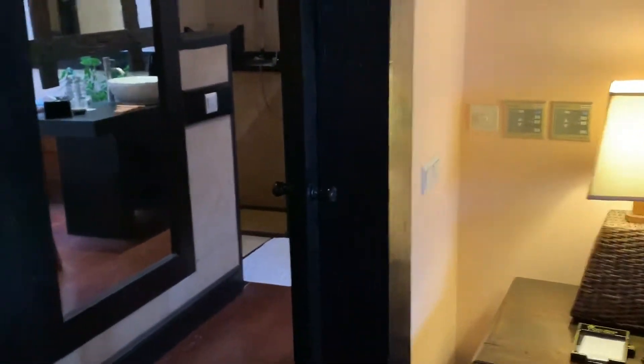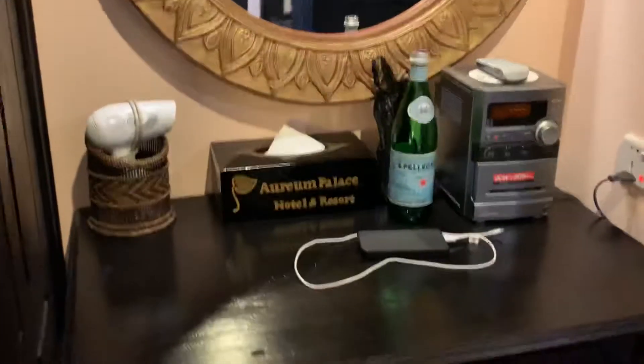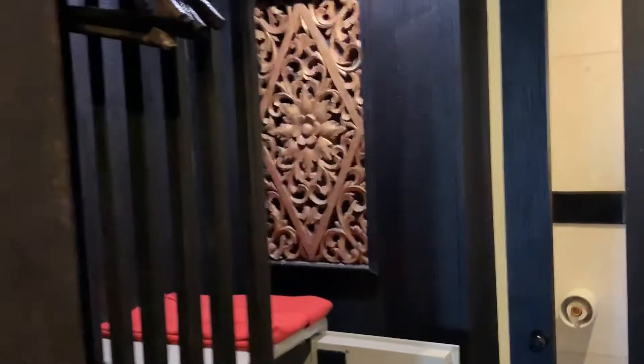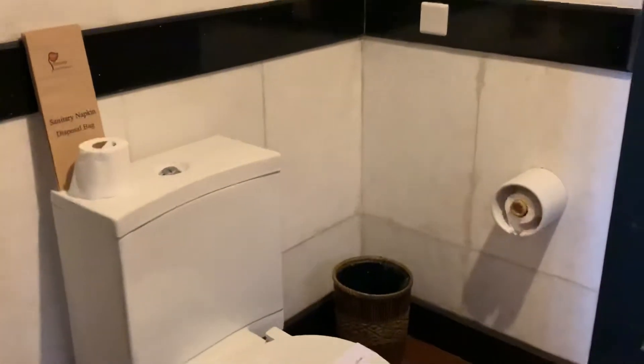Now we're entering into a dressing room area. You have a little dresser here with an in-room entertainment system, and this is your closet area — it's a whole room. There's your safe, or caja fuerte as we say in Spanish.